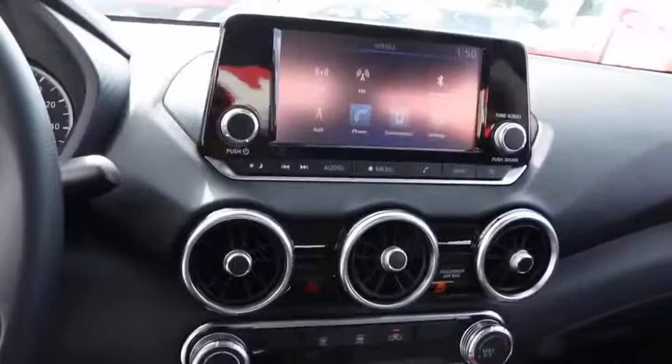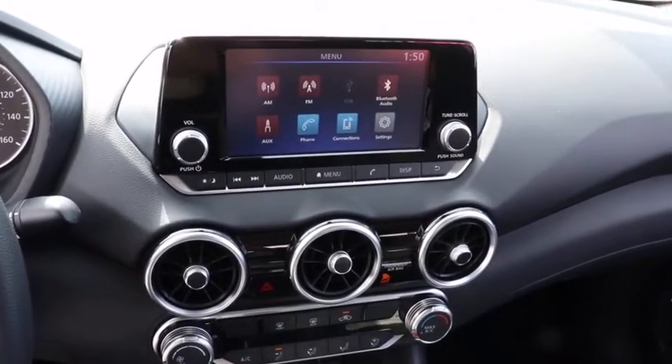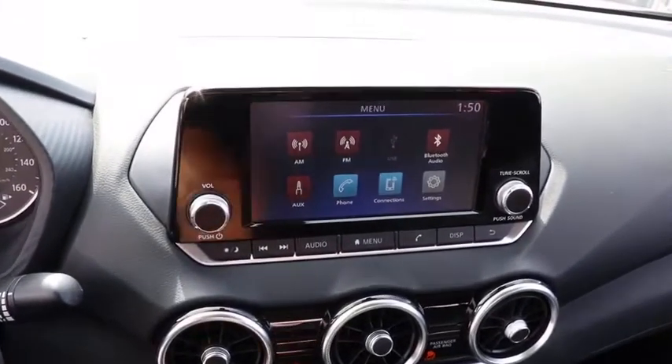Tachometer, front bucket seats, cloth seat trim, external ground lighting, front reading lamps, tilt steering wheel, driver vanity mirror, passenger vanity mirror.